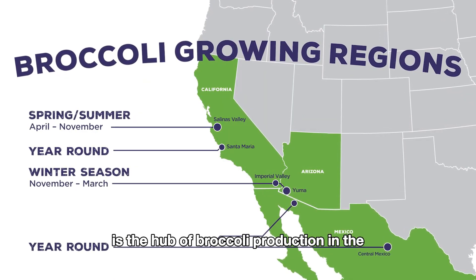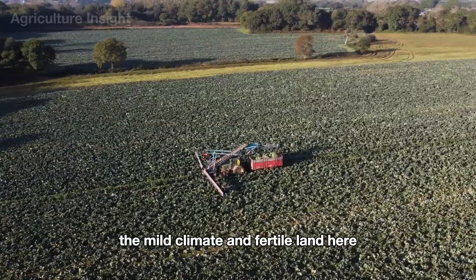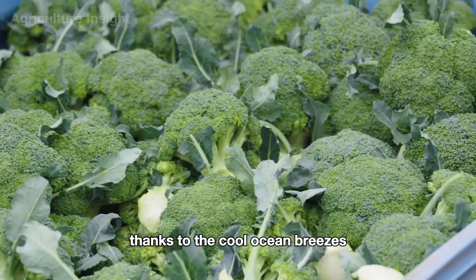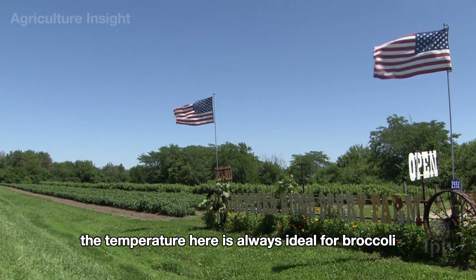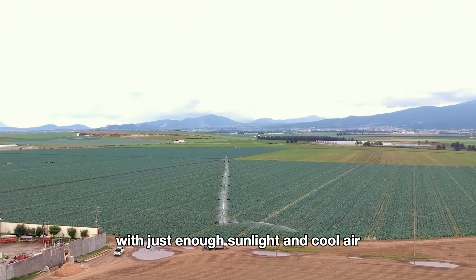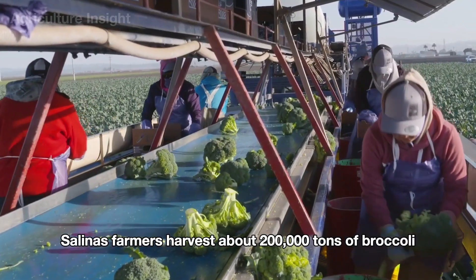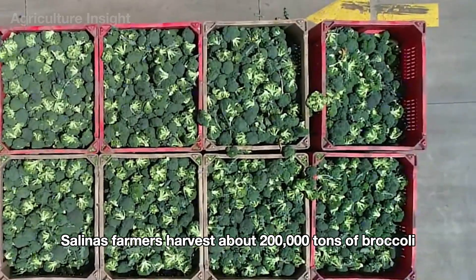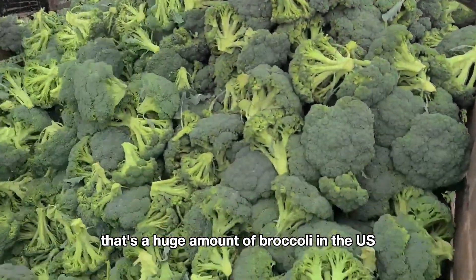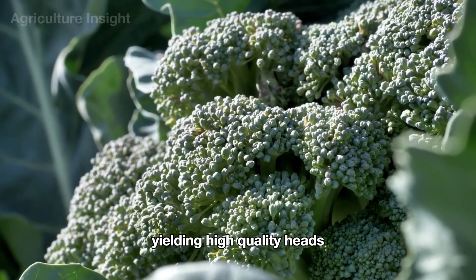Salinas Valley in California is the hub of broccoli production in the U.S., providing over 80% of the national output. The mild climate and fertile land here make it an ideal place to grow broccoli. Thanks to the cool ocean breezes, the temperature is always ideal for broccoli growth, from 18 to 24 degrees Celsius. Every year, Salinas farmers harvest about 200,000 tons of broccoli, bringing significant value to American agriculture, yielding high-quality heads.